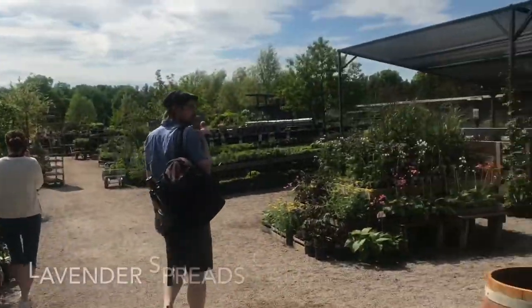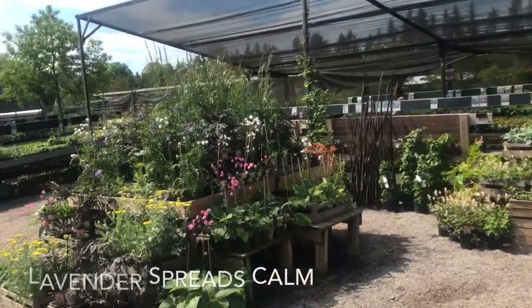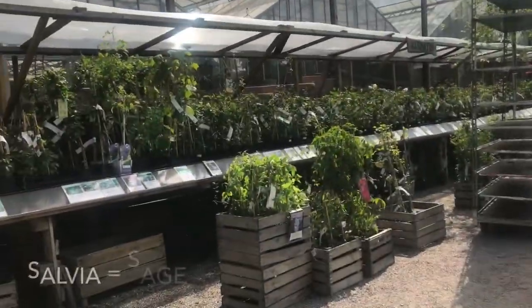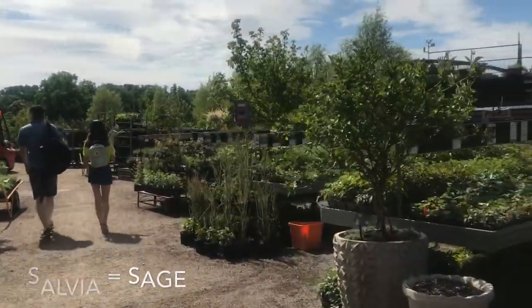I'm looking for lavender. This lavender smells good and it's good to calm the nerves. I would also like some salvia, which has the same effect.